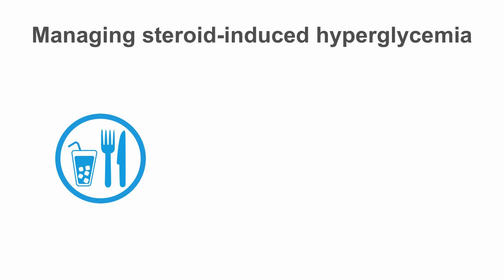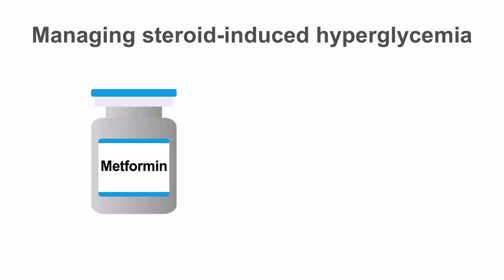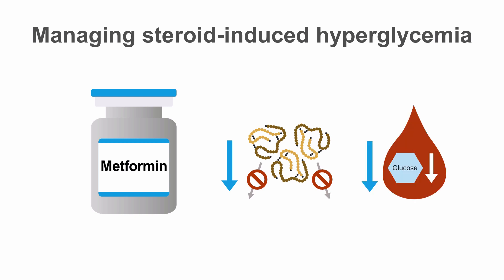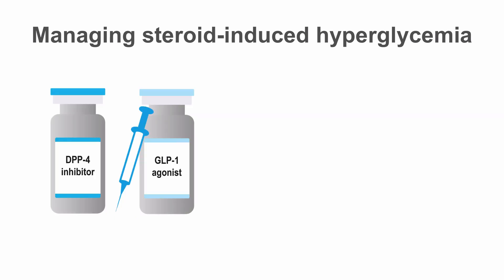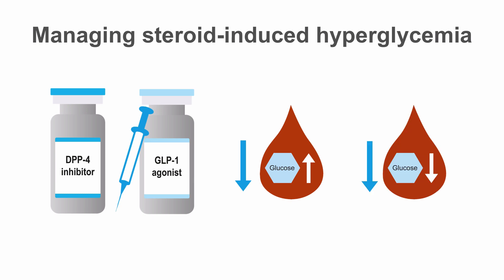The hyperglycemia associated with steroids is primarily post-meal and due to an increase in insulin resistance. For patients without prior diabetes or those with diabetes treated with lifestyle modification only, this can often be managed with oral medications. Metformin can improve insulin resistance and decrease hepatic glucose output; it carries a low risk of hypoglycemia, so it's safe to continue during steroid tapers. DPP-4 inhibitors and GLP-1 receptor agonists are also reasonable options, as they can decrease post-meal hyperglycemia and are unlikely to cause hypoglycemia.